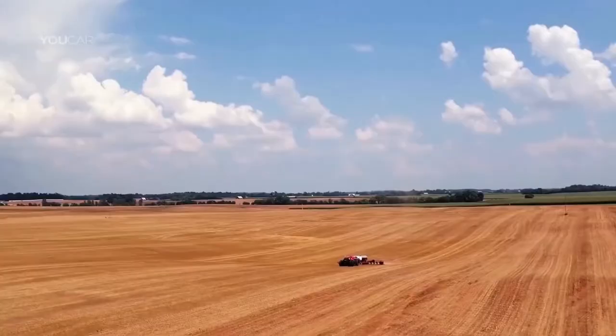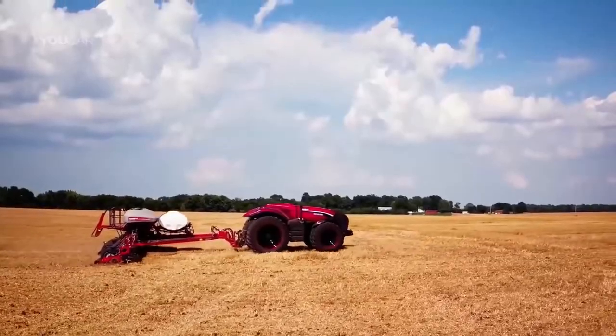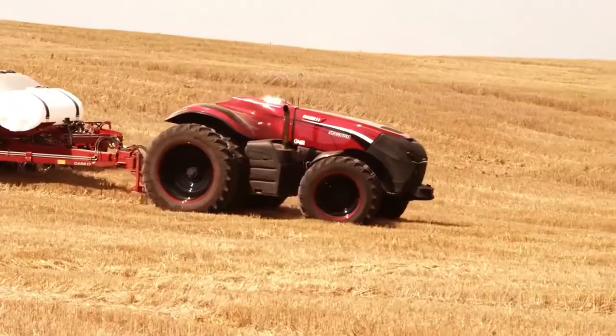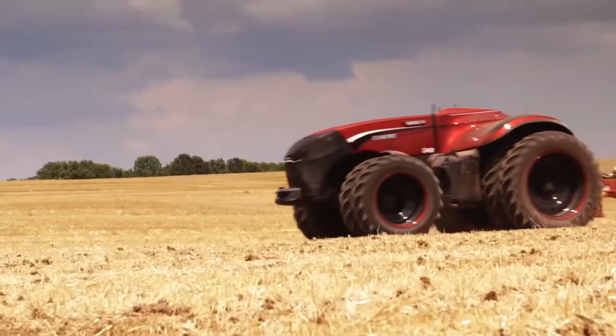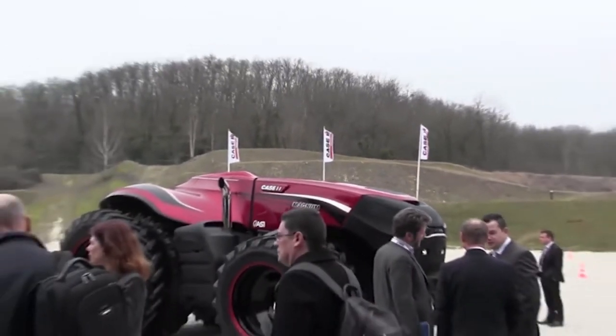Case IH Autonomous Concept Tractor. In an effort to increase farm productivity and manpower, agricultural tech leader Case IH has been directing attention toward autonomous machines that can operate both remotely and under the supervision of their own AI. Case IH unveiled the world's first high-horsepower cableless autonomous concept tractor at the Farm Progress Show in 2016.